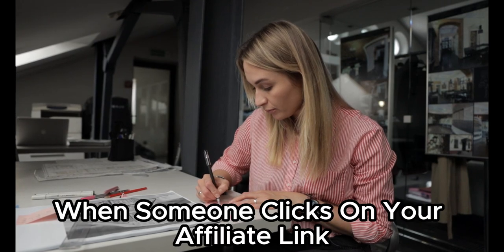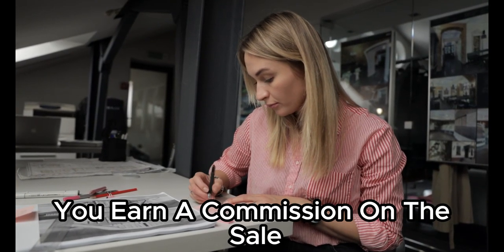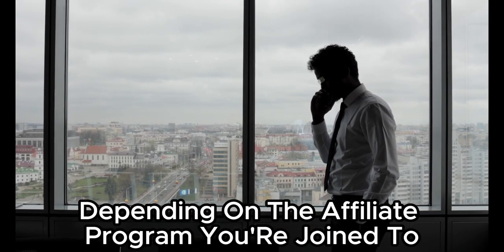Step 5: Make money. When someone clicks on your affiliate link and makes a purchase, you earn a commission on the sale. The amount of commission you earn varies depending on the affiliate program you've joined.